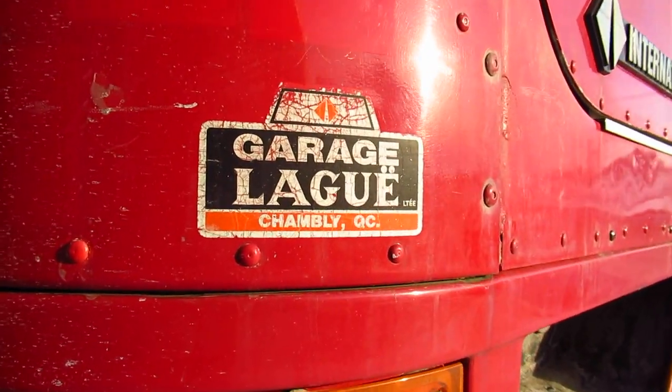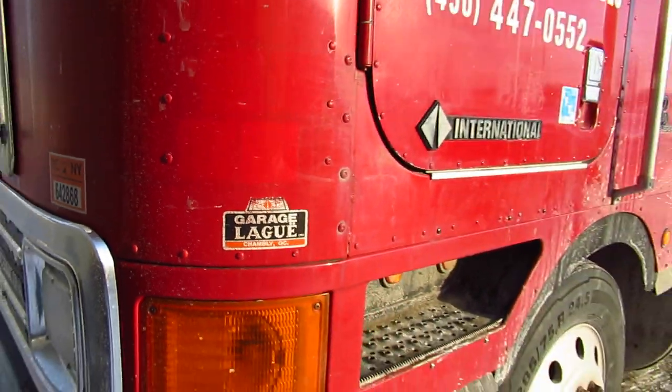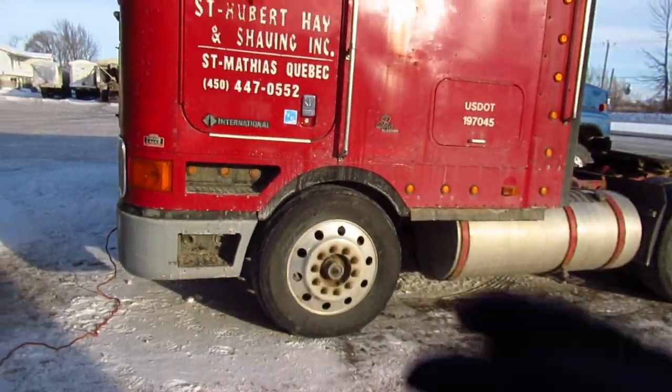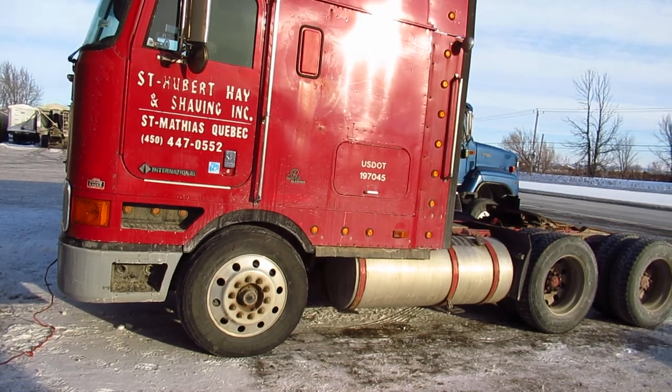One more thing — look at that, it was sold right here in Quebec, in Chambly. There's the dealer sticker. Interestingly, like I said, this used to be a Transtar cabover model — they started making those in the '60s.